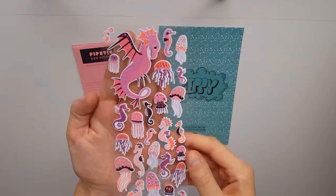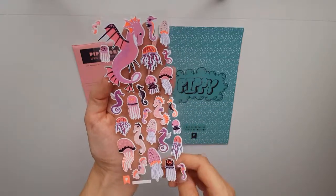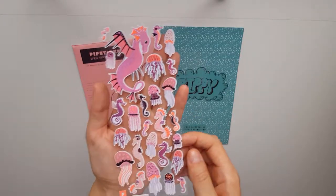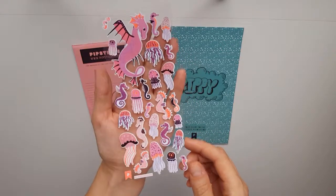This is the first sheet — it's a bunch of seahorses and jellyfish. Seahorses are actually my favorite sea animals, so I'm really excited for this sheet. I really like the colors. This is Pipsticks' own design and I love it.